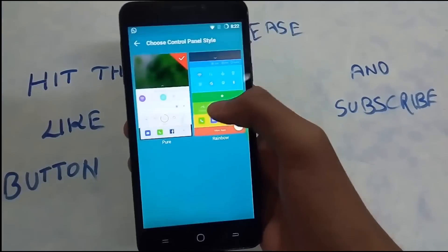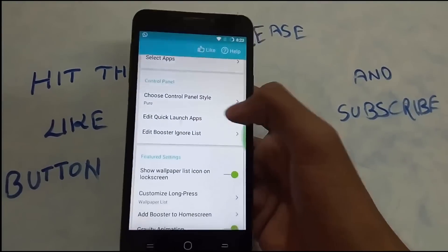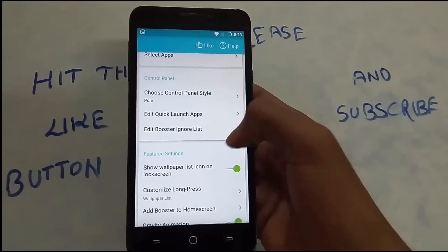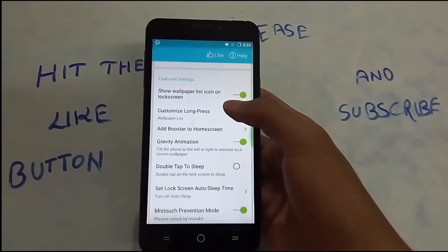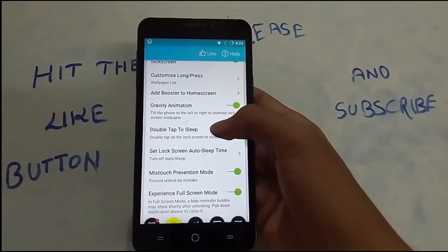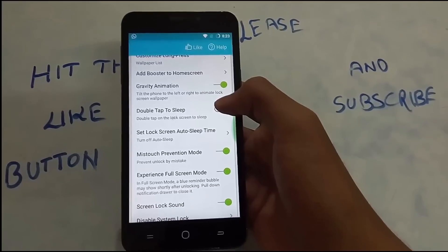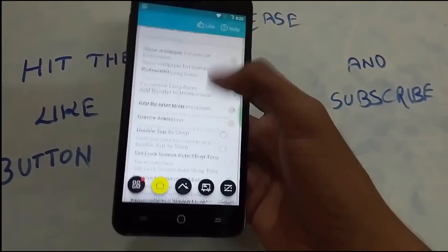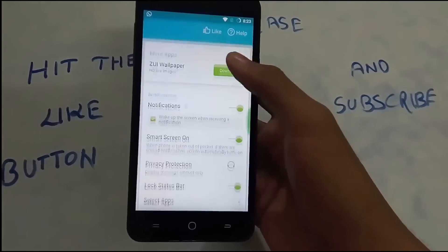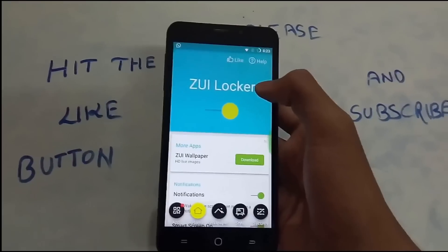There's also a Control Panel Style — as I showed you, a quick control panel shows up and you can even select a rainbow-colored one. You can edit a Booster Ignore List, Quick Launch Apps — you can add the ones you want, it's not restricted to what they give you. There's also Gravity Animation and double-tap to sleep on the lock screen. ZUI Locker has the best bang for the buck in 10th place.